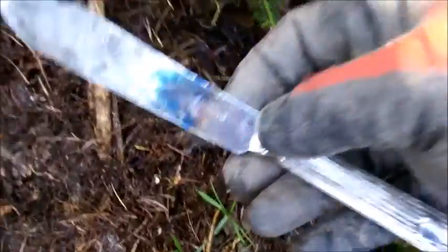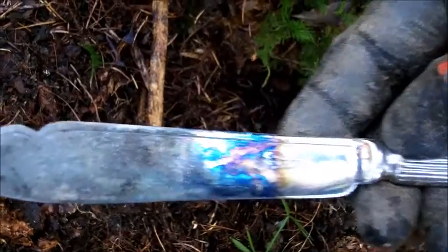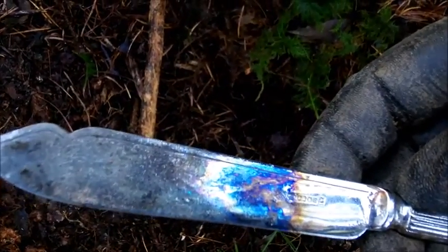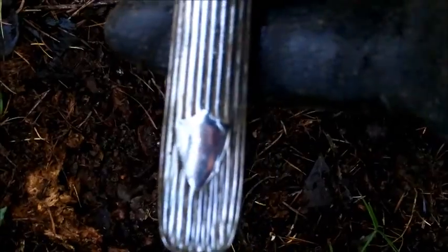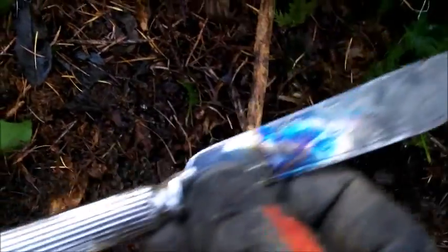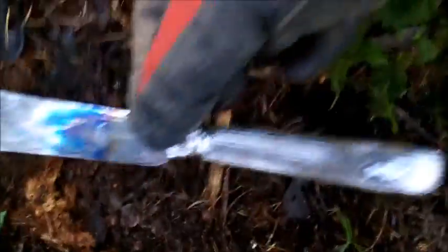The next item came out of the ground, literally just under the surface. A knife! It's quite a posh one. They look like hall marks — I'm not sure if they are. I'll test it when we go home. It's quite posh to go out camping with.